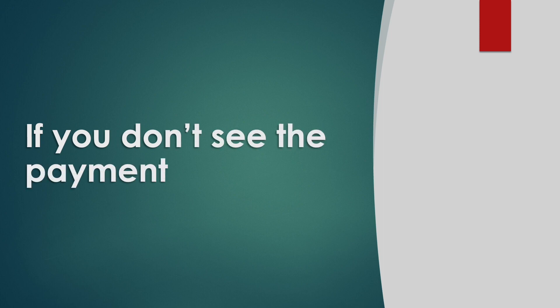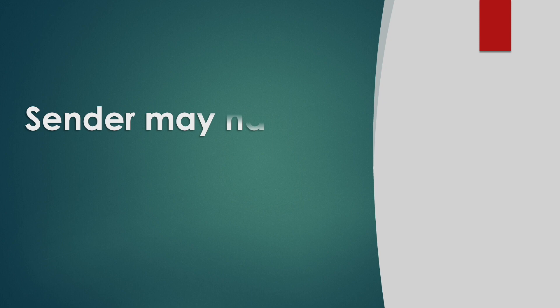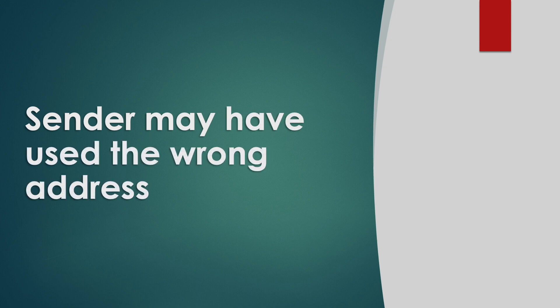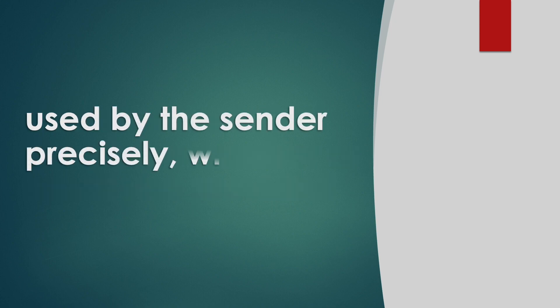If you don't see the payment, make sure that you are enrolled in Zelle through Chase. The sender may have used their own address, so double-check that the phone number or email you provided is used by the sender precisely, without typos.